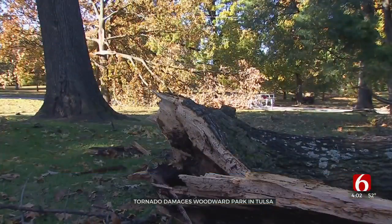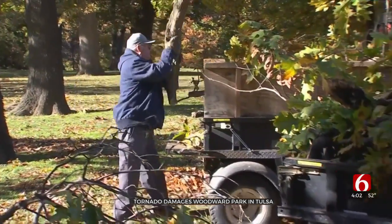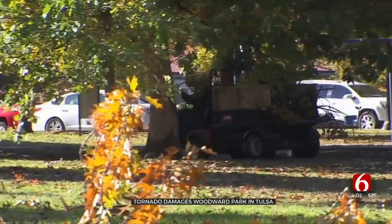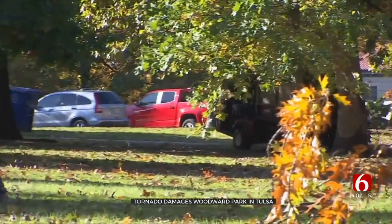The National Weather Service estimates this tornado's peak winds were at 85 miles an hour. City crews spent the day working on cleaning up the park and say they'll have more work to do next week.